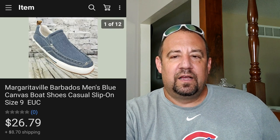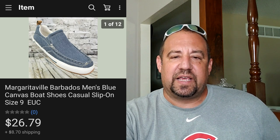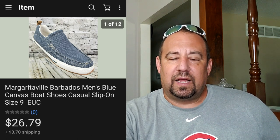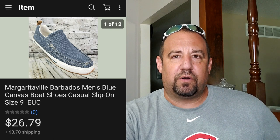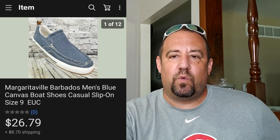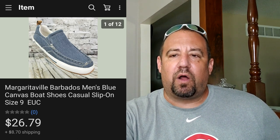This here's a pair of Margaritaville Barbados men's canvas boat shoes - just a really nice slip-on shoe. These were a $2.81 cost average from a garage sale day with a whole bunch of other shoes. Sold these for $26.79, buyer paid shipping on top, so they were all in at $40.04. Nice little sale there - I love selling shoes. The ROI on shoes is so good.